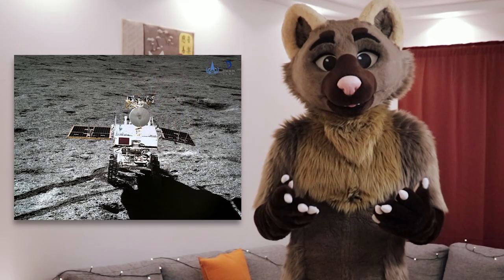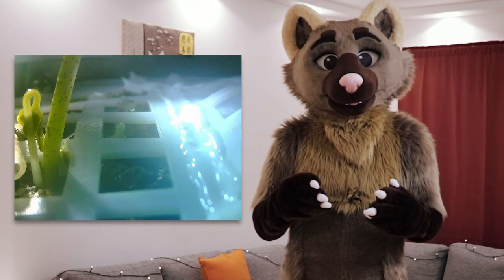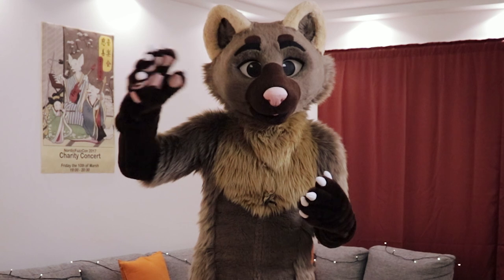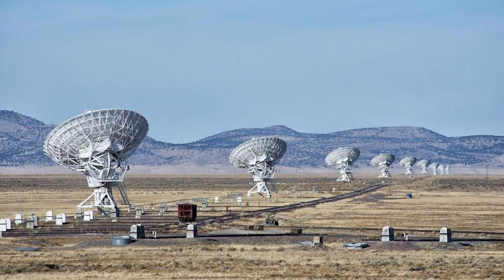It deployed a little robotic moon rover, as well as having a radio telescope on board. Having a radio telescope on the other side of the moon is amazing because the moon shields it from Earth's radio signals, which are all over the place — we're spouting those things out constantly.